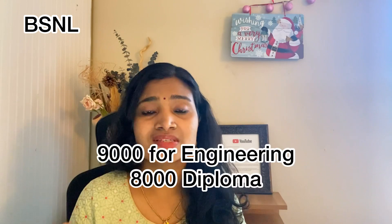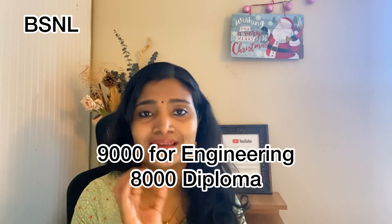The stipend you are going to get per month is 9,000 rupees for engineering apprentice and 8,000 rupees per month for diploma apprentice. This is going to be a one-year duration apprenticeship, and after completion you will receive a valid certificate from BSNL. With this experience and certificate, you can apply to various private or government companies.